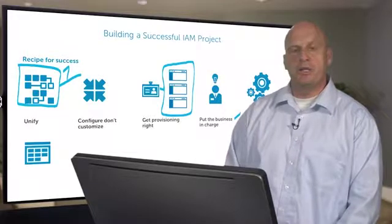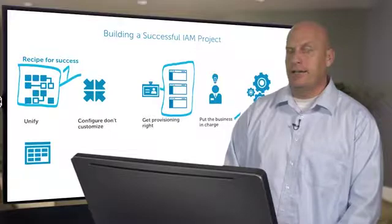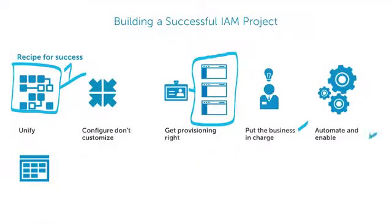If you can have those things run by the business, everything moves much smoother, you're more secure, you're more compliant, and more efficient. And finally, automate and enable.